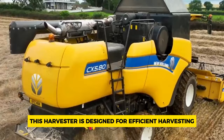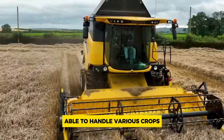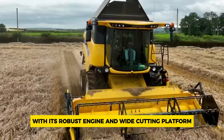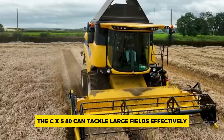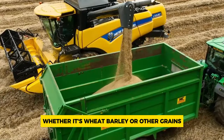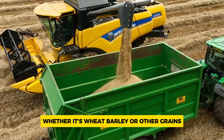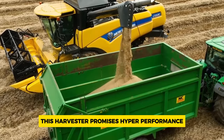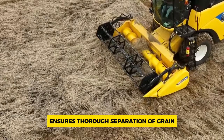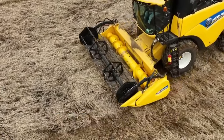This harvester is designed for efficient harvesting, able to handle various crops with its versatile cutting headers. With its robust engine and wide cutting platform, the CX 5.80 can tackle large fields effectively, whether it's wheat, barley, or other grains. Its five straw walkers ensure thorough separation of grain, making it a reliable choice for farmers seeking efficiency in their harvest operations.